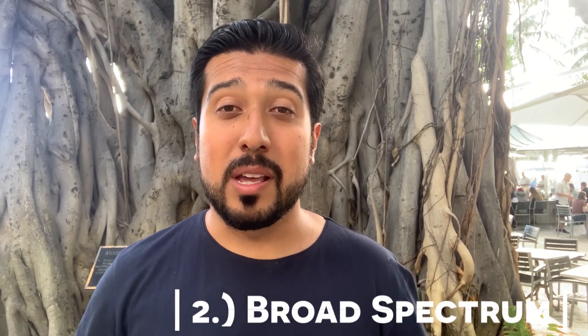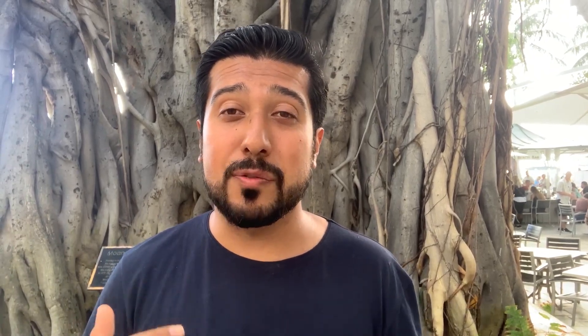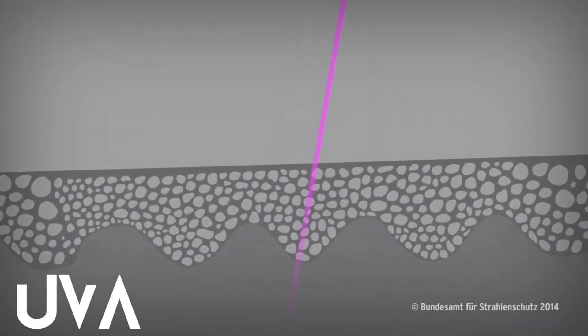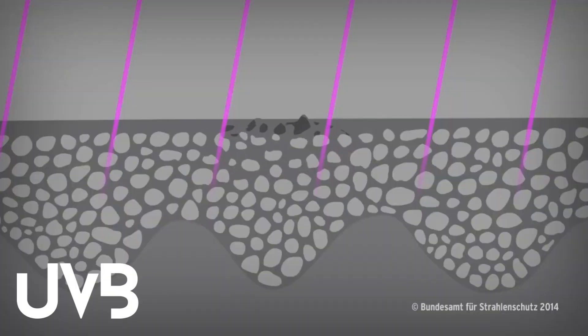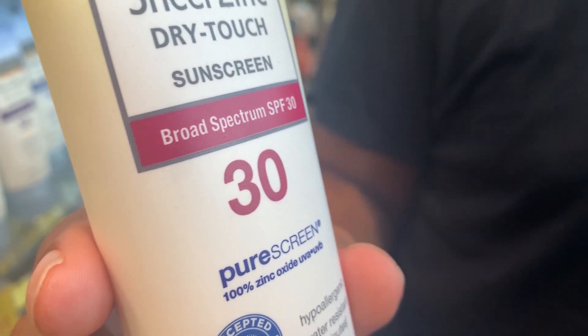The second thing you should look for is if it has broad spectrum protection or not. The sun is always exposing you to ultraviolet radiation, primarily UVA rays and UVB rays. UVA rays go deeper into your skin and cause cellular damage, cancer, and premature aging because they have longer wavelengths. UVB rays are shorter and lead to the typical sunburn you get. All sunscreens protect you from UVB, but not all protect you from UVA, which is why broad spectrum coverage is important.